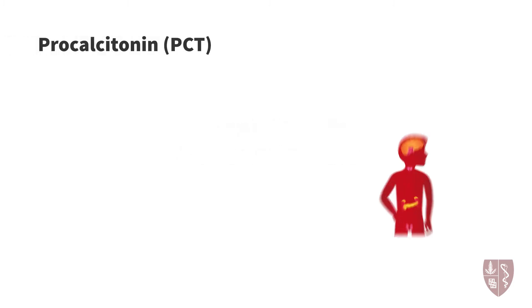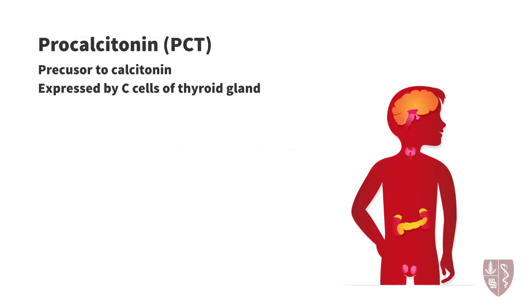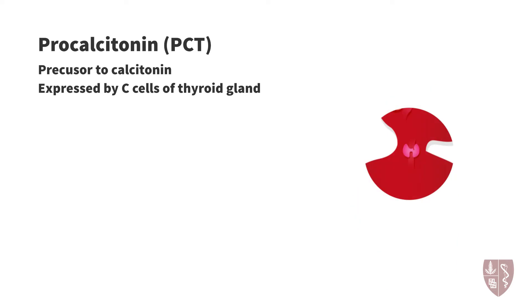Procalcitonin, a precursor of calcitonin, is expressed primarily by the C cells of the thyroid gland in response to hypercalcemia. However, other tissues can produce procalcitonin during systemic inflammation.